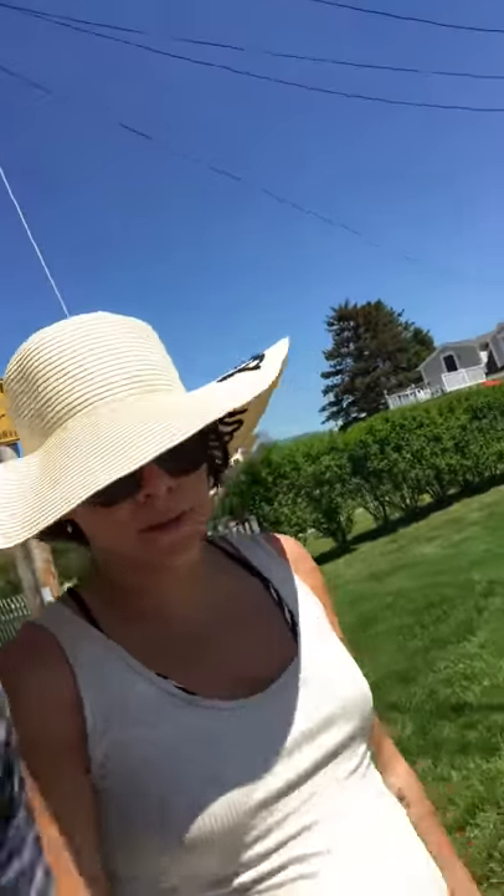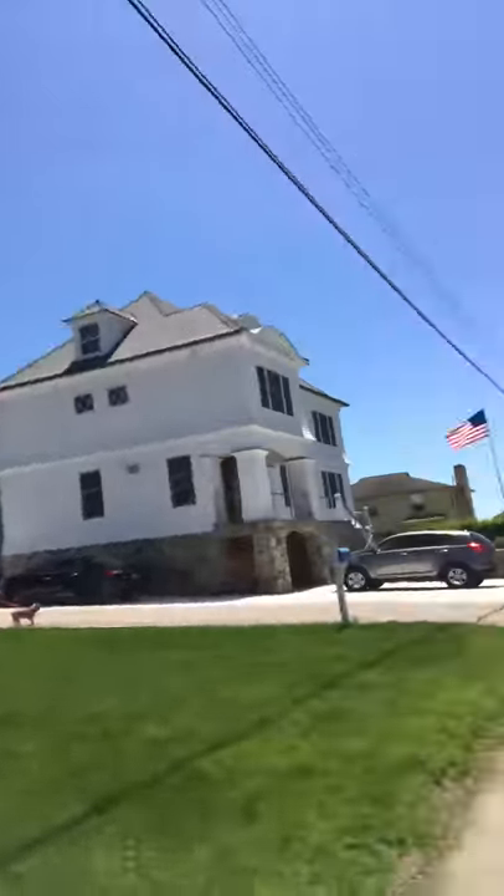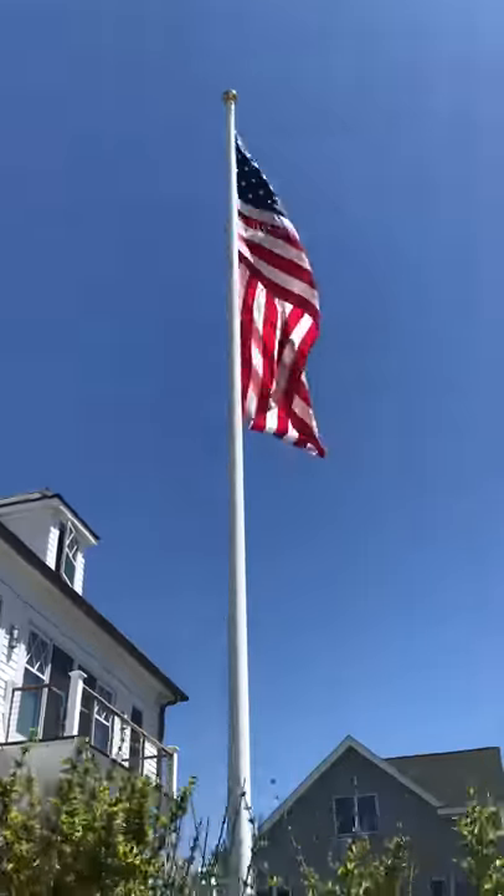Happy Memorial Day weekend everyone, happy summer, happy Mosaic Monday 125! Walking to the beach — little beach day. Getting spoiled this weekend staying with Victoria's parents at the beach house. That's it — Mosaic Monday at the house. We'll be taking pictures later on the beach.